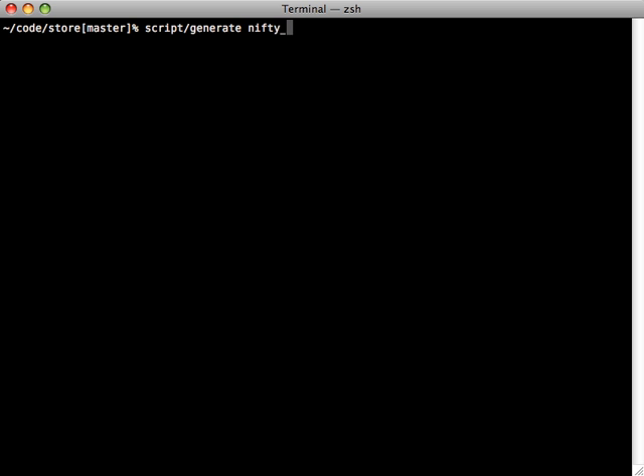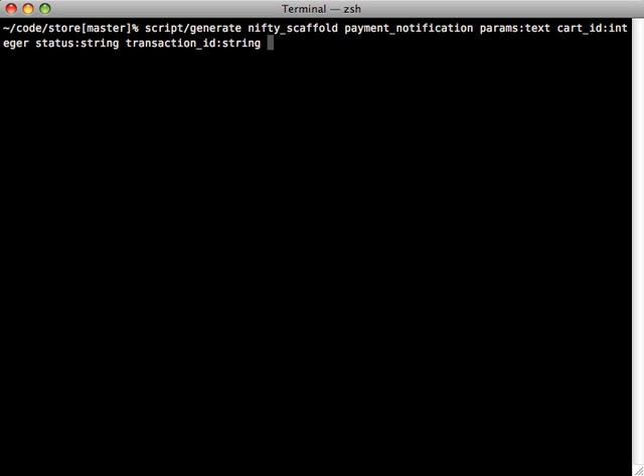I'm going to use my scaffold generator to generate a new resource. I want this model to be called payment_notification and give it a few columns. One is a column called params — a text-based column that will store all the parameters PayPal sends us as a serialized hash. I also want to store some parameters outside of this to make looking up notification records easier: a cart_id to reference which cart the notification belongs to, a status so we can see if it completed successfully, and a transaction_id which is a unique identifier PayPal sends for identifying the given transaction.